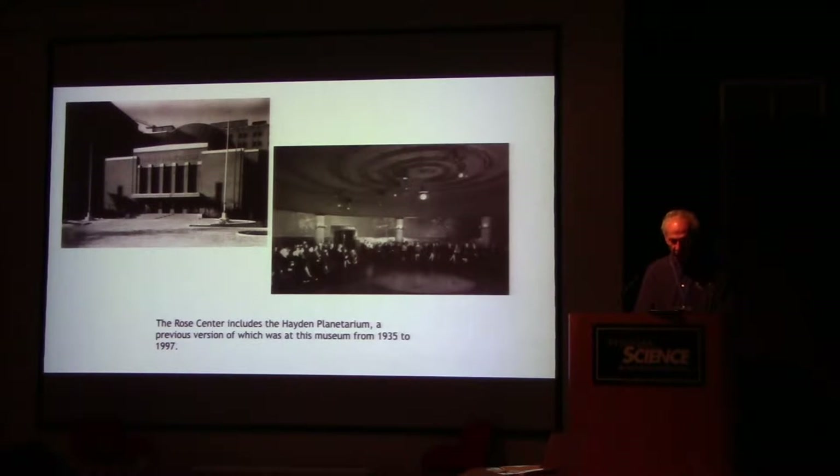The Rose Center includes the Hayden Planetarium, a previous version of which was at this museum from 1935 to 1997. Interestingly, in the old version of the Hayden Planetarium, the stars are on the wall, not the ceiling, and the people are sitting in folding chairs. You'll see in a future picture that there have been some improvements since that time.